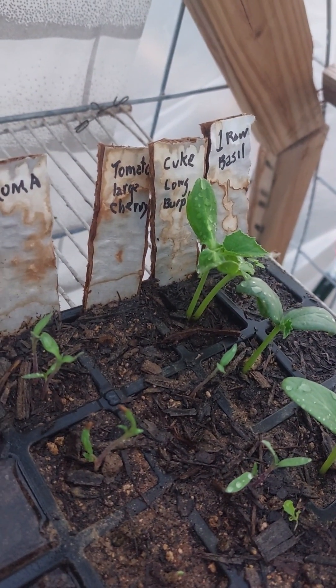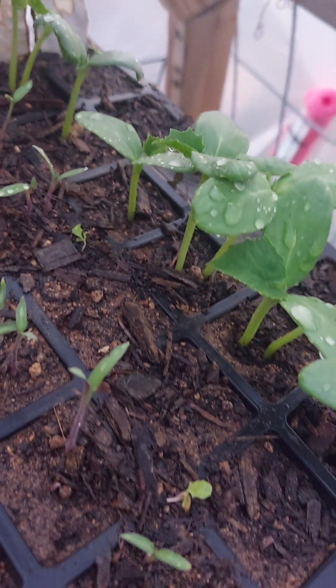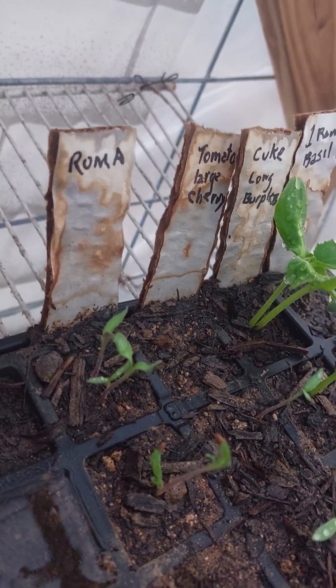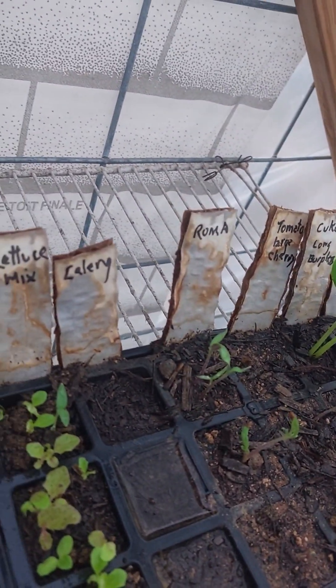The next row has a couple coming up — tomatoes, large cherry tomatoes. I love cherry tomatoes, so I've got three or four coming up there. Next row is Romas — got some Romas coming up.